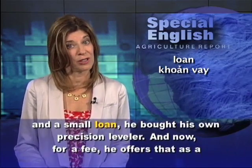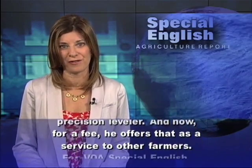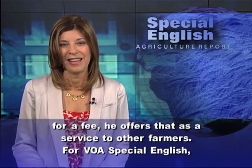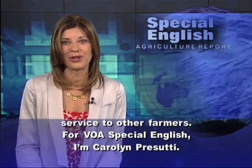And now, for a fee, he offers that as a service to other farmers. For VOA Special English, I'm Carolyn Prisuti.